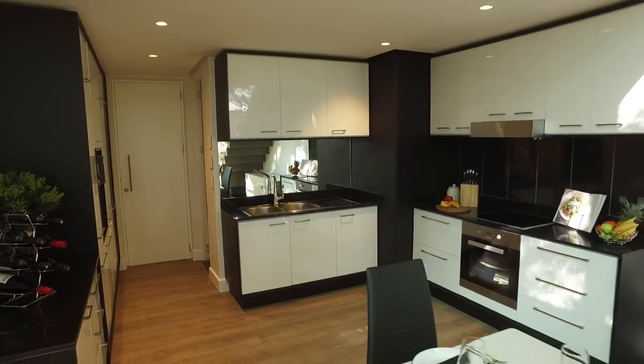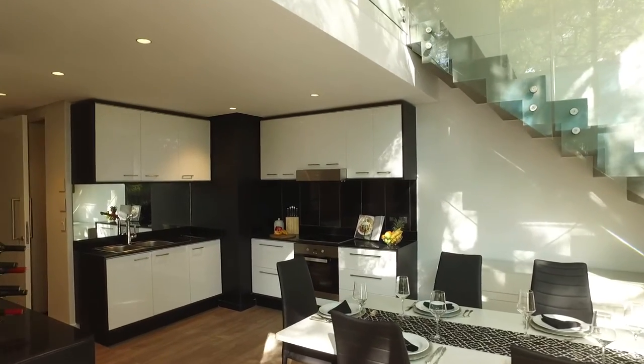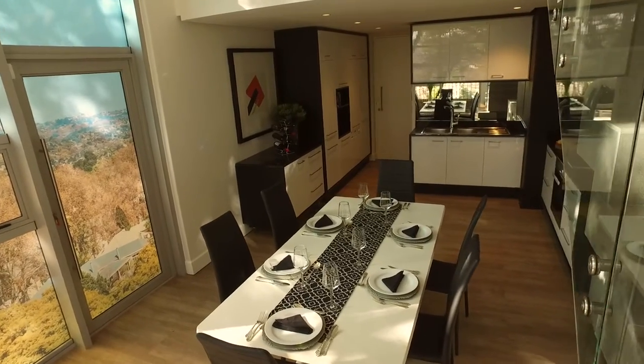The custom-built kitchen is integrated into the living area and features a drop ceiling with down lights that create the perfect ambience.